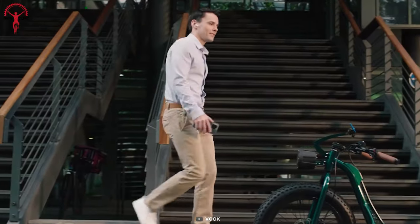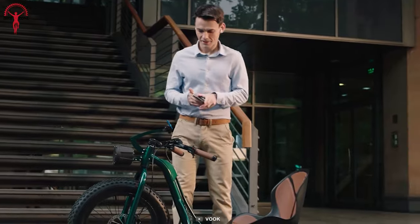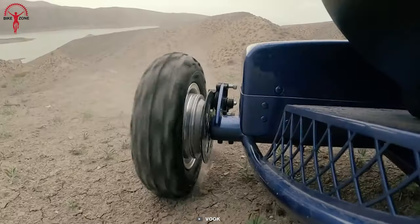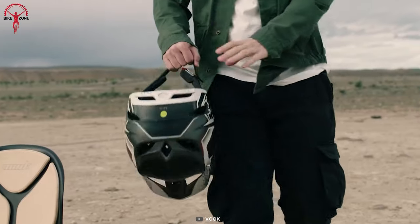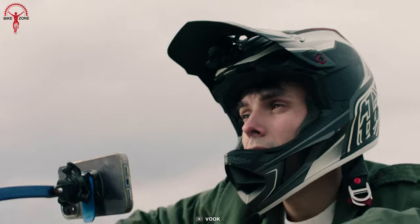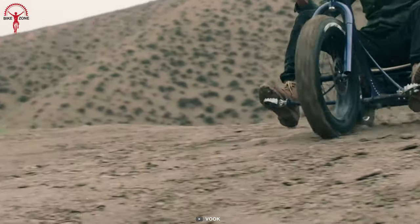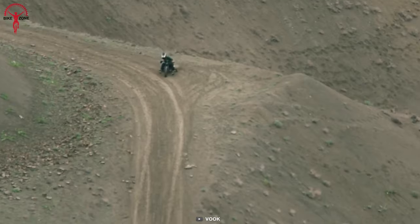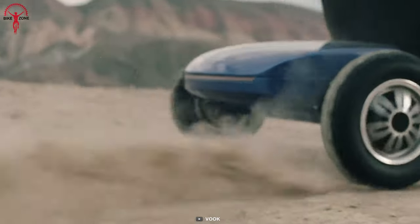Beyond performance, VOOC challenges conventions with its distinctive design, seamlessly uniting aesthetics and function. With an exceptional range of up to 110 miles on a single charge, this electric trike ensures extended adventures with fewer stops, amplifying your exploration. Venture on a ride that transcends transportation with all the endless fun and discovery.